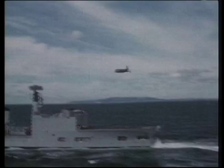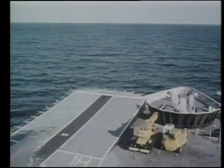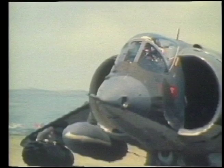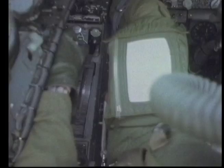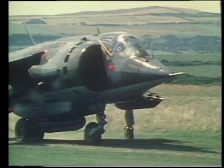Some say the Harrier's only downfall was its inability to go supersonic. The operation of the Harrier is reasonably simple. In the cockpit, two levers protrude from a rectangular box. One lever is the throttle and the other is the nozzle angle selector. The position of the controls is such that the pilot doesn't need to look down to operate the levers.